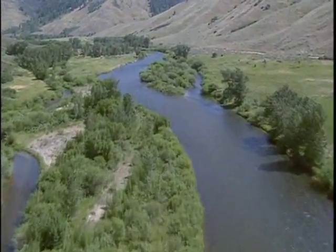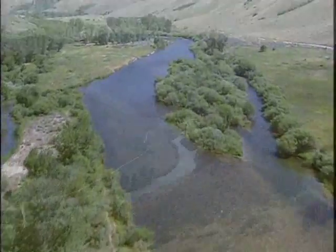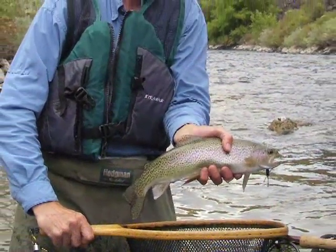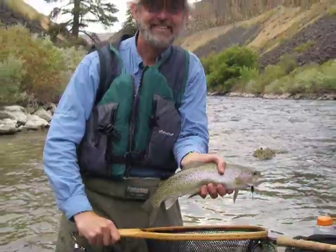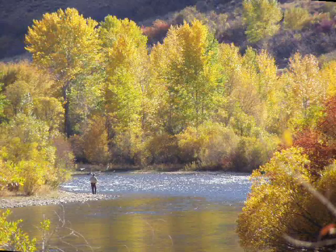The South Fork of the Boise River is a premier wild rainbow trout fishery in southwest Idaho. Dominated by basalt cliffs and warm Idaho desert summers, the South Fork grows big fish. For anglers living in and around Boise, this highly valued fishery is less than a 90-minute drive from downtown.